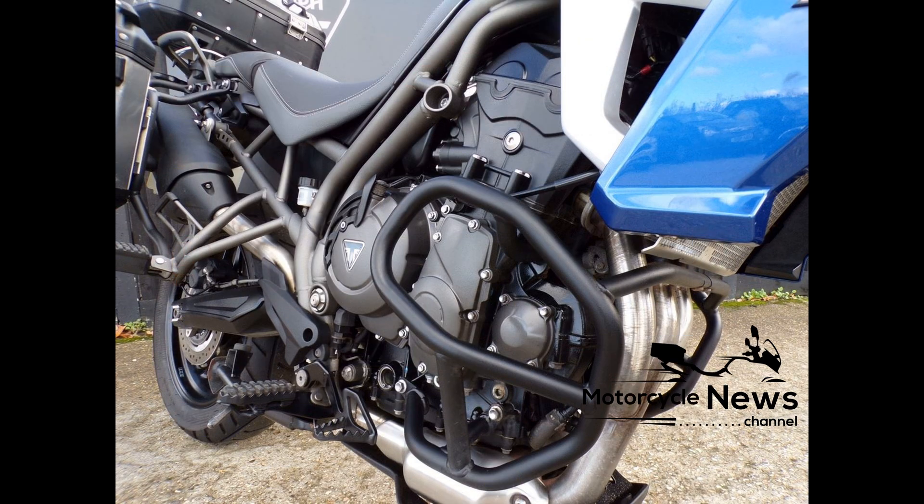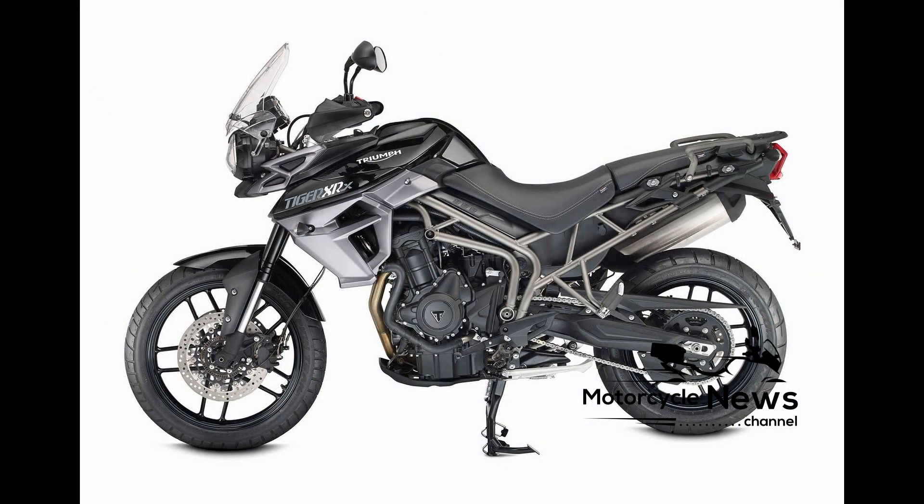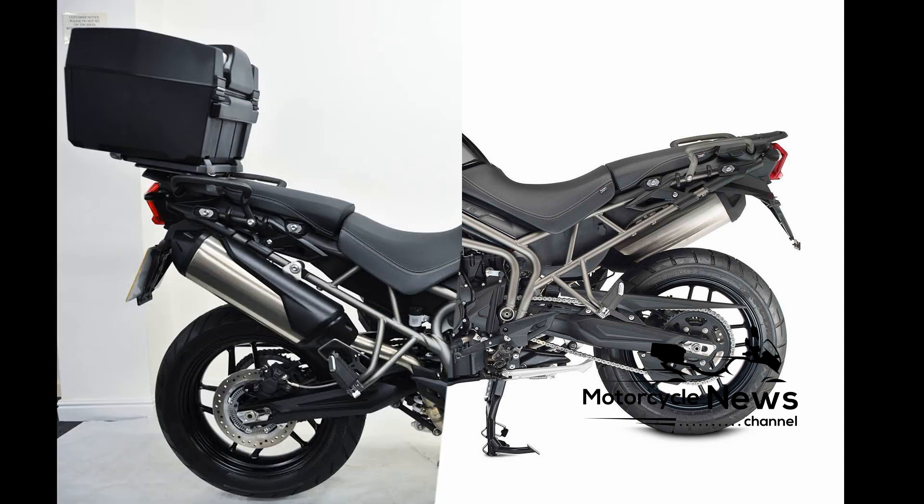Peak power of 94bhp and torque at 58ft lb are identical to the previous model, however both peaks slightly higher in the rev range, while Triumph will also be offering an A2 kit for all 800 models.